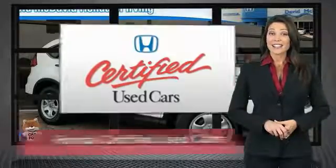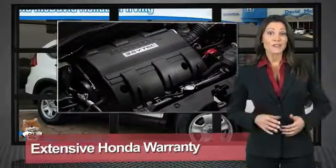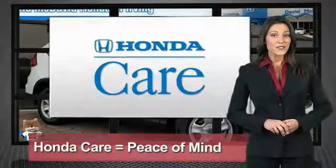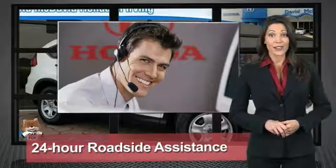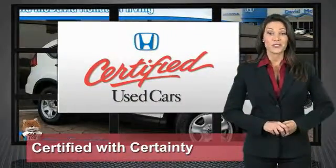Every Honda is a product of innovative engineering and quality manufacturing. Your dealer performs an exhaustive 150-point mechanical and appearance inspection to ensure that each vehicle meets Honda standards. Only well-maintained Honda models are eligible. Honda certified used cars — so reliable they're certifiable.